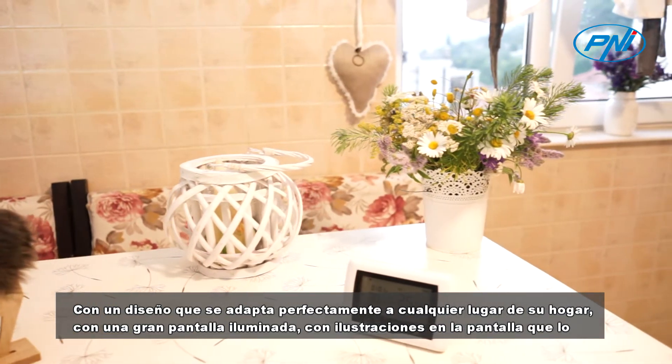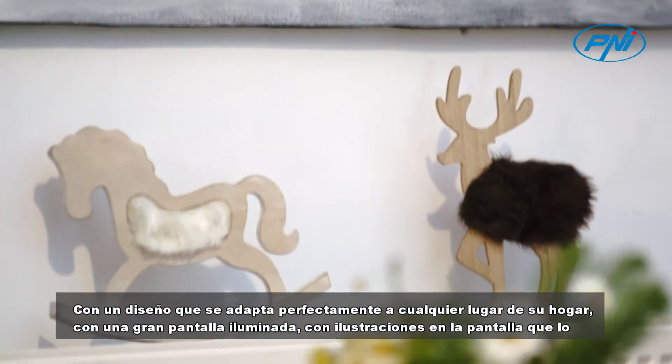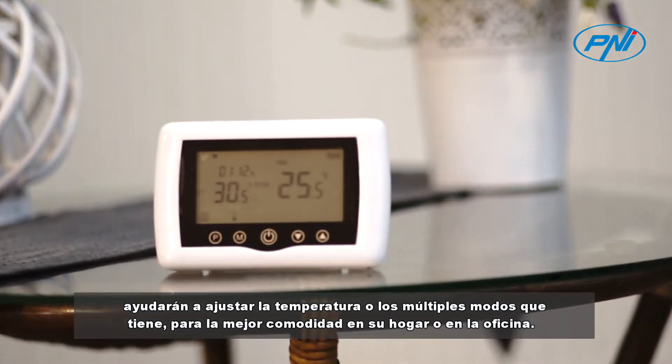With a design that fits perfectly in any place of your home, the thermostat features a large illuminated screen with illustrations on the display that will help you adjust the temperature or the multiple modes it has, for the best comfort in your home or at the office.